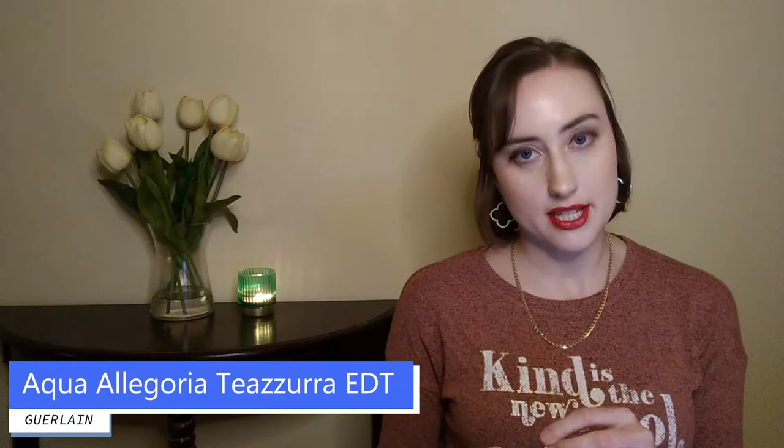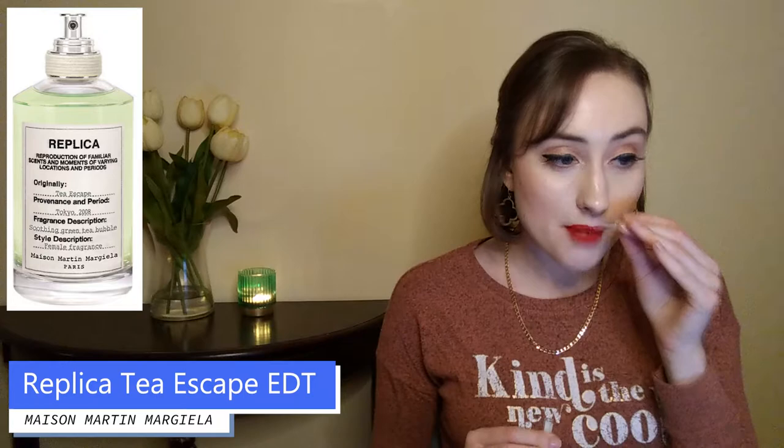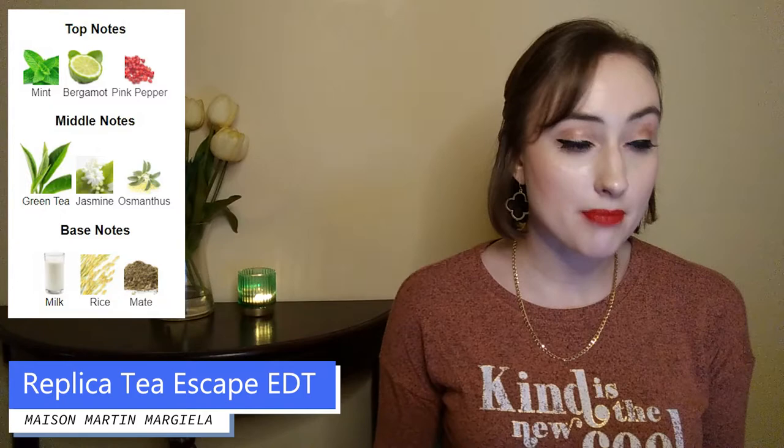This next one really does fresh tea right, in my opinion — it's the Maison Martin Margiela Tea Escape from the Replica line. The Replica line is all about recreating experiences, so Tea Escape doesn't quite recreate my personal tea experience, but it's still really lovely. The top notes are mint, bergamot, and pink pepper. The middle notes are green tea, jasmine, and osmanthus. The base notes are milk, rice, and maté.